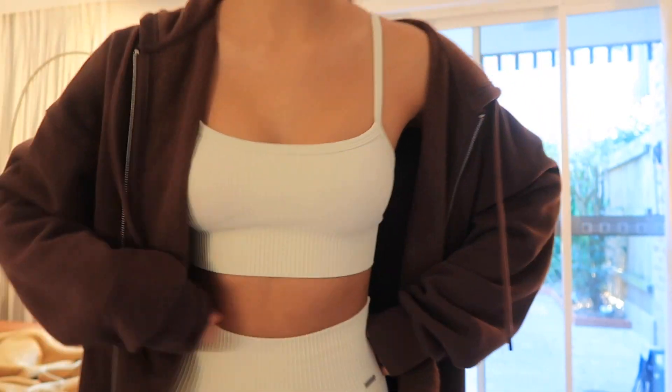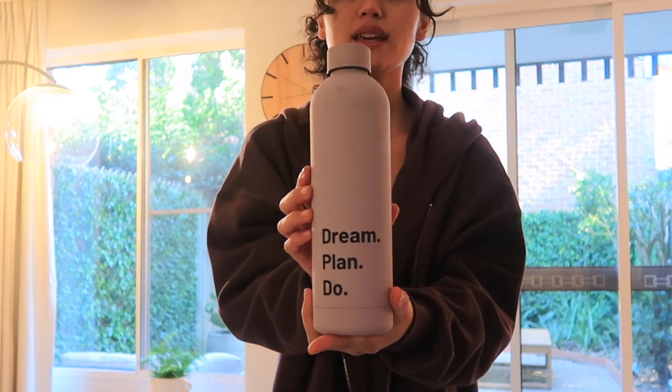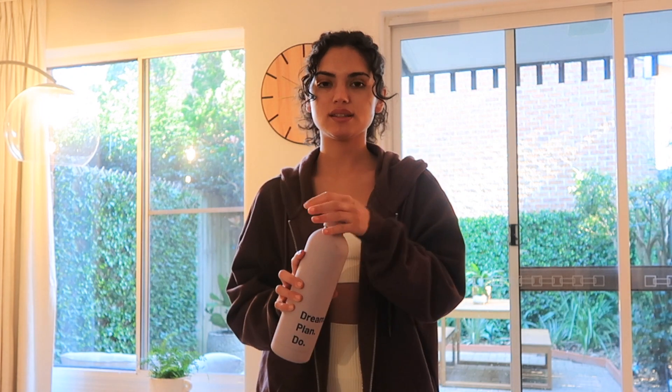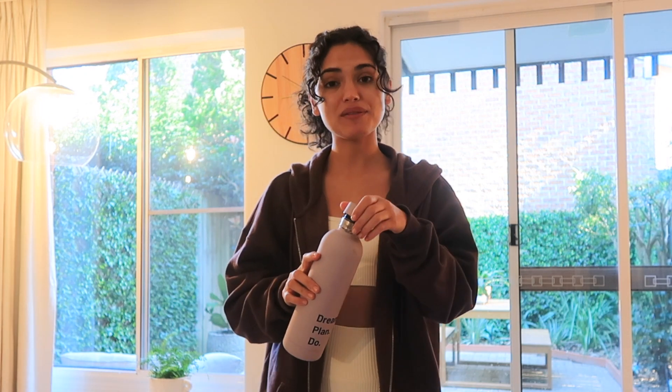I'm wearing this new set — this is the first time wearing it. It's from Eamon; I bought it myself after seeing influencers wearing it. I love the ribbed material. They're very true to size. When I work out I use this bottle from Crop Shop Boutique and I drink BCAAs from Women's Best — the iced tea peach flavor, it's really yummy.